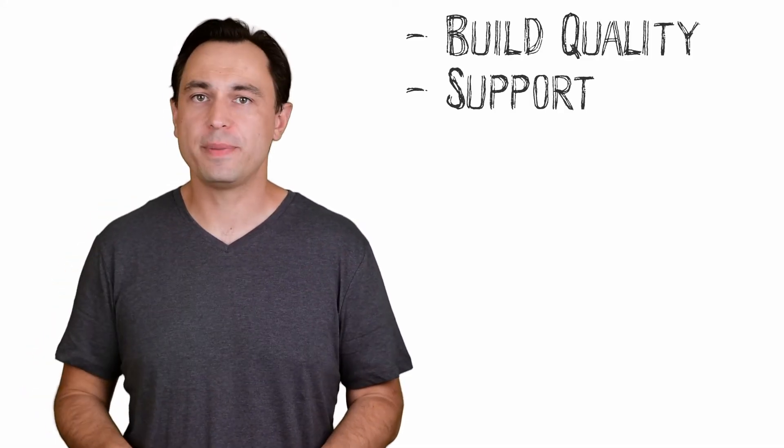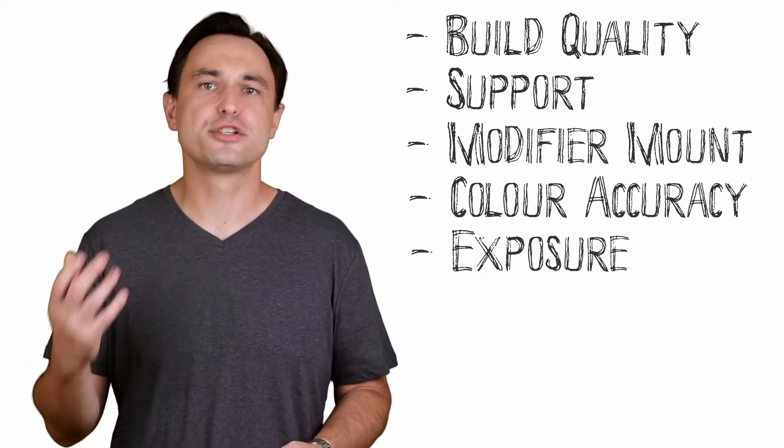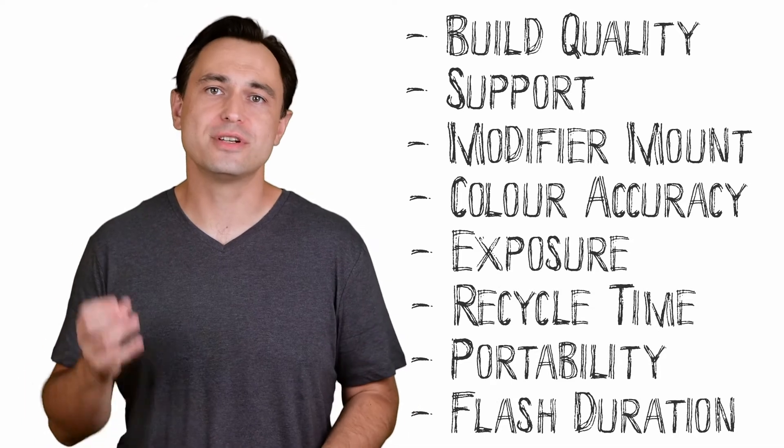There are many factors that you need to consider when deciding on a brand. These include build quality, support and repairs, modifier availability and cost, color accuracy, exposure accuracy, recycle time, portability, flash duration and much more.